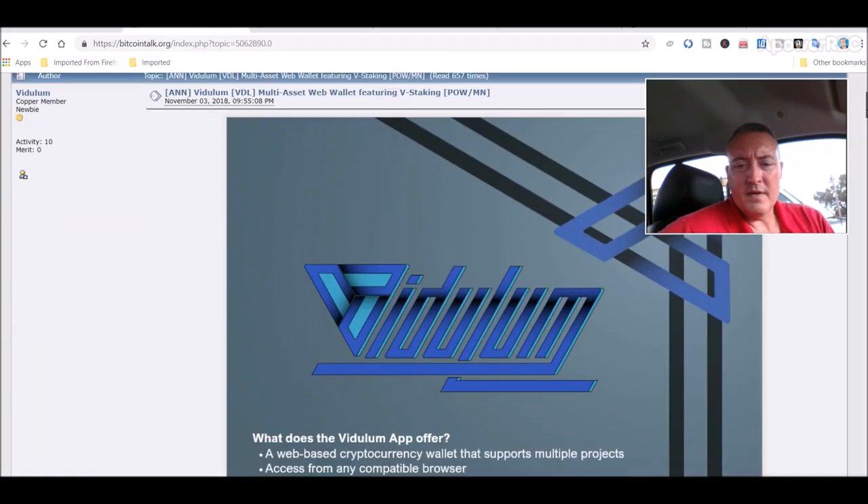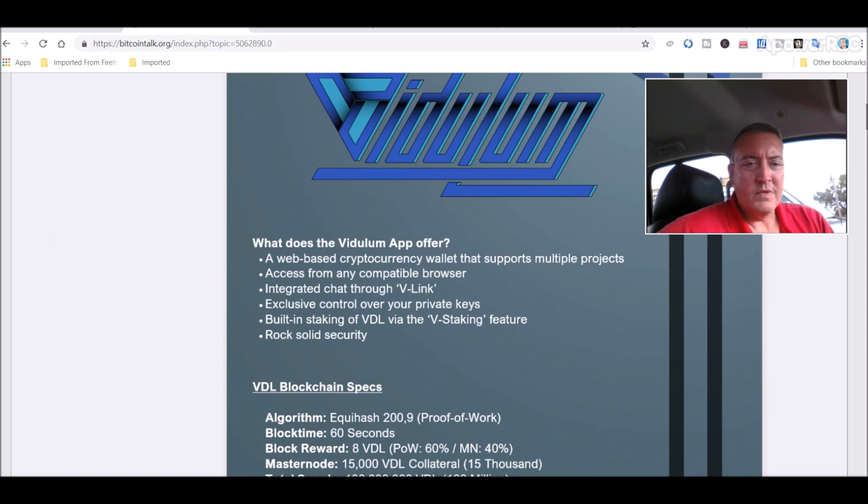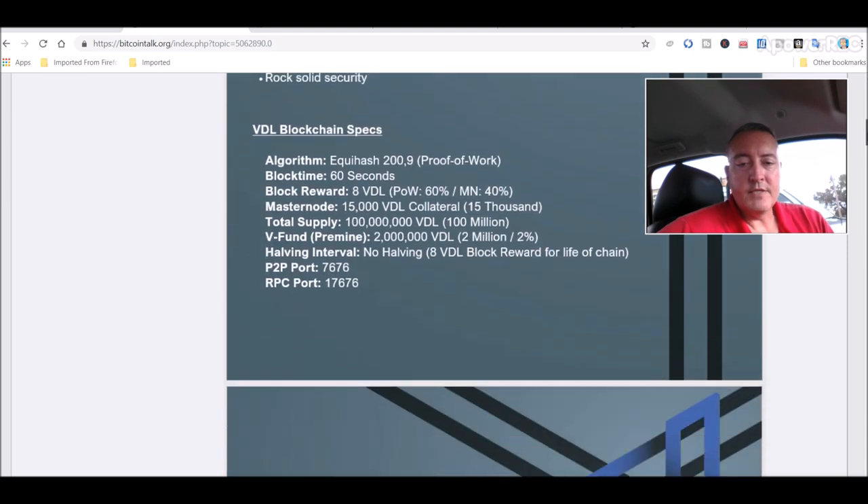Here it is on BitcoinTalk. What does the Vidulam app offer? A web-based cryptocurrency wallet that supports multiple projects, accessible from any compatible browser, integrated chat through VLink, exclusive control over your private keys, built-in staking of VDL via the V-staking feature, rock-solid security. It uses the Equihash algorithm 200_9, and it has a 100 million total supply.